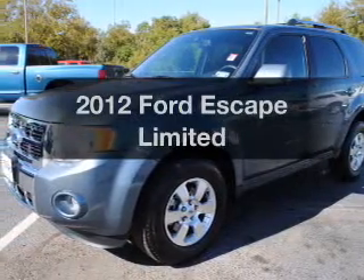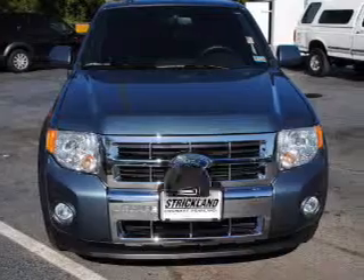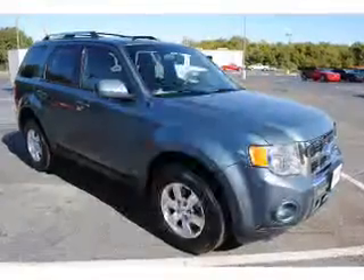Presenting the 2012 Ford Escape. If you're looking for an automobile with great attributes, look no further. Get more for your money with this vehicle that features low mileage and dependability.